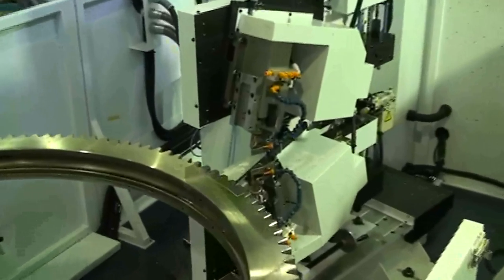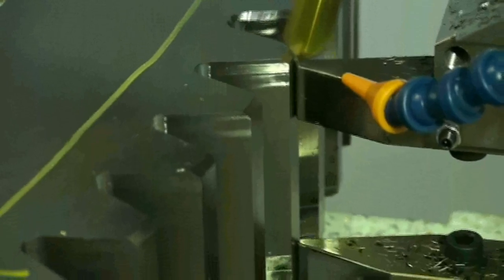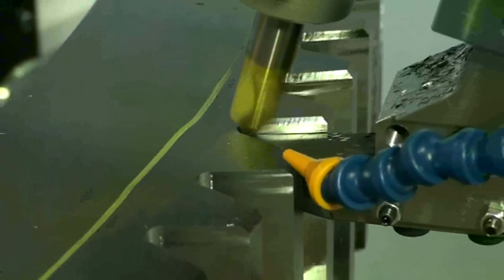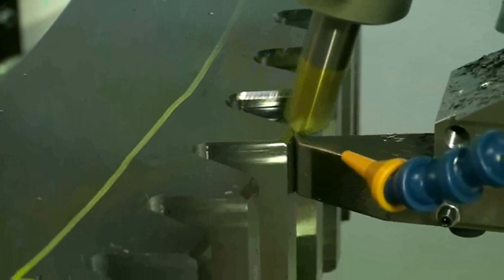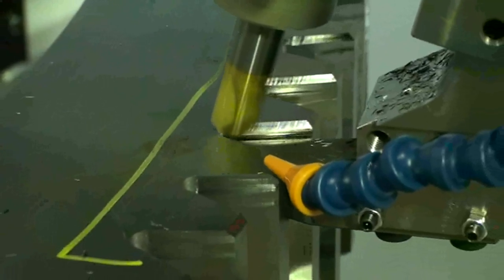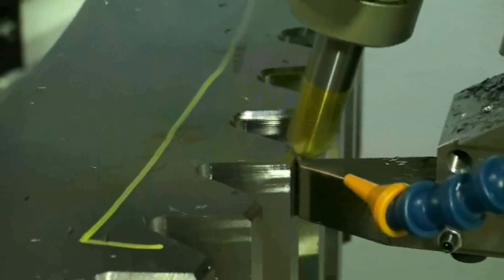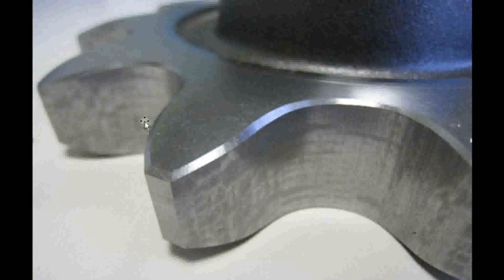Depending upon the customer application, Senjo Seiki can provide a standard machine or a completely application-specific system. The process begins by having our engineers review the drawings for a part or family of parts to be chamfered. We will then incorporate the machine features needed to meet the processing needs for those parts. Here are our PLC series features.